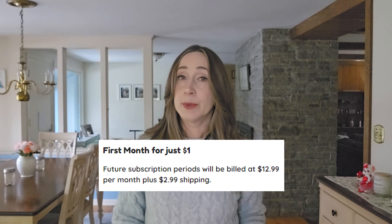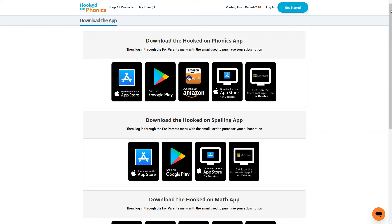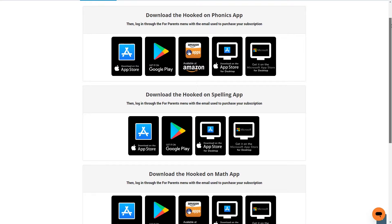If you decide to keep the program after the first 30 days, it will cost $15.95 a month for up to three children. Once you sign up, you'll need to download the app. You can download it from the Microsoft Store or the App Store for a desktop computer, or on any iOS, Android, or Amazon device. You'll also need to download the separate Hooked on Spelling and Hooked on Math apps if you plan to use those.